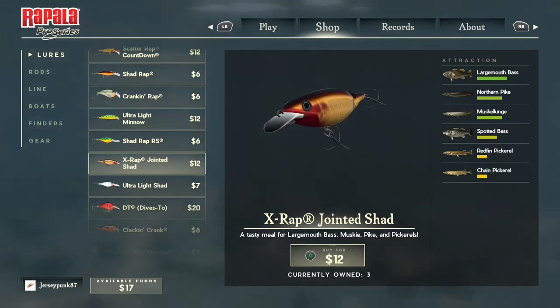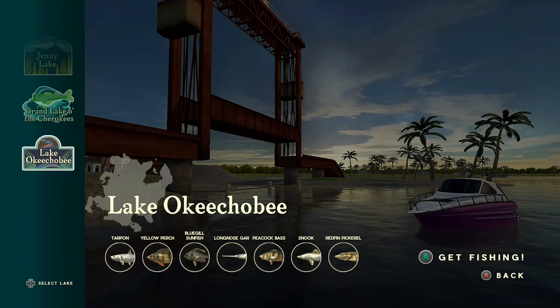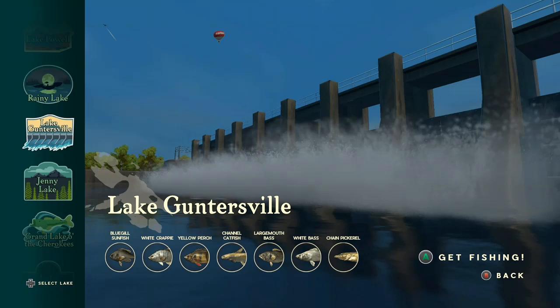If you guys enjoy these types of videos and want to see more, this one's going to be very interesting so you don't want to miss it. We're going to be catching all six of these fish. I have already fished for the top four that this lure attracts. Adam is probably going to be joining halfway into this episode. So we're starting off with chain pickerel at Lake Gunnersville.